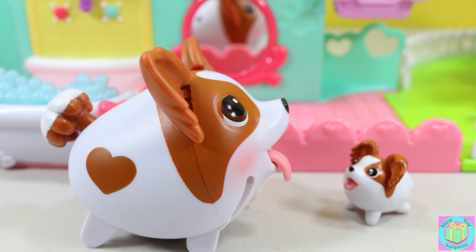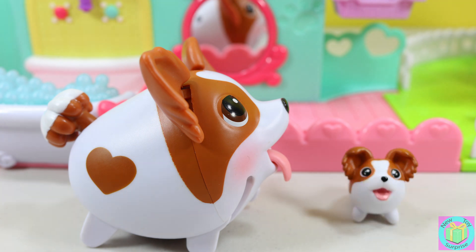Sweetie, that was such a fun day, but I'm exhausted. Can you go play with your friends while I take a nice long bath? Sure, Mom!